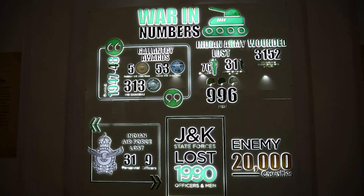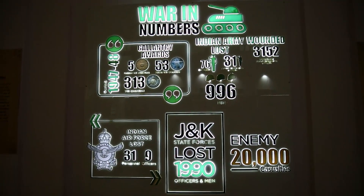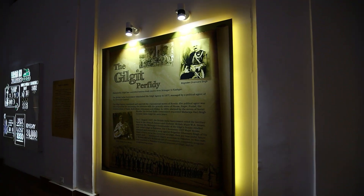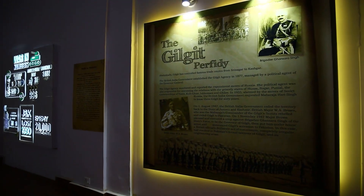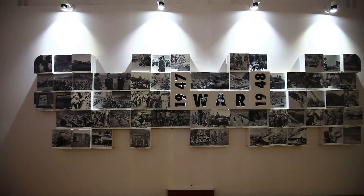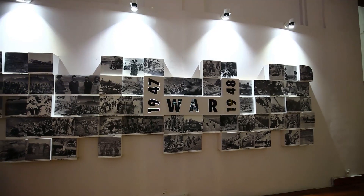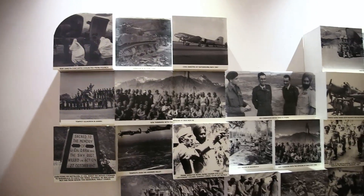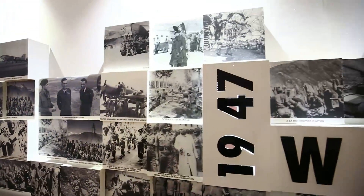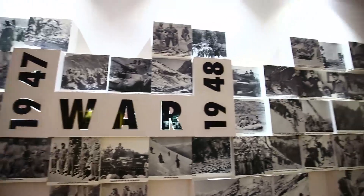A 3D installation of war numbers catches your eye instantly, where war statistics have been displayed with backlit casings. Many artistic elements have been combined with mechanics and technology to create a wow factor. A 3D war collage is created using rare vintage photographs sourced from the Indian Army and Indian Air Force. This interesting 3D pattern of labeled photographs makes for a creative piece of art while breaking the monotony of single framed pictures.